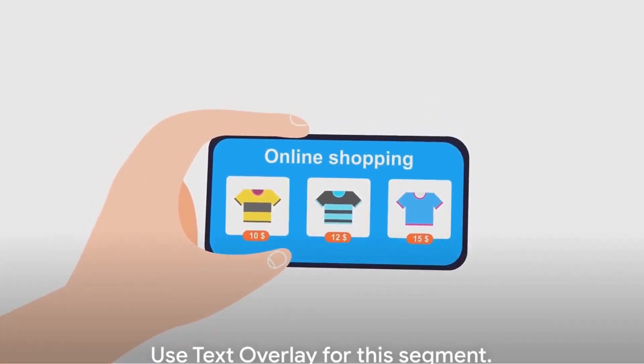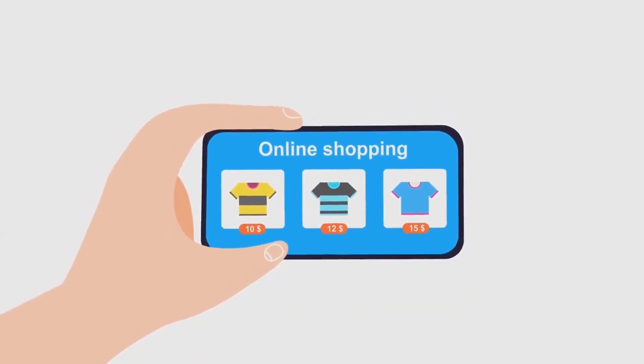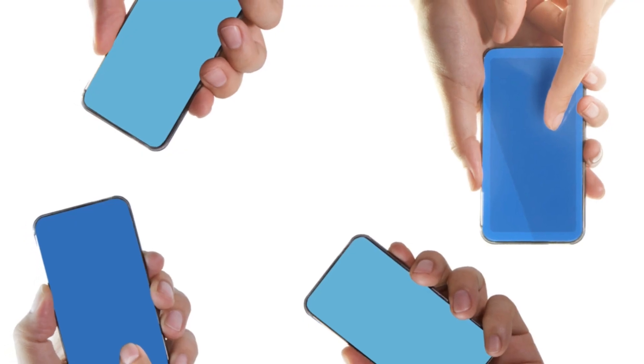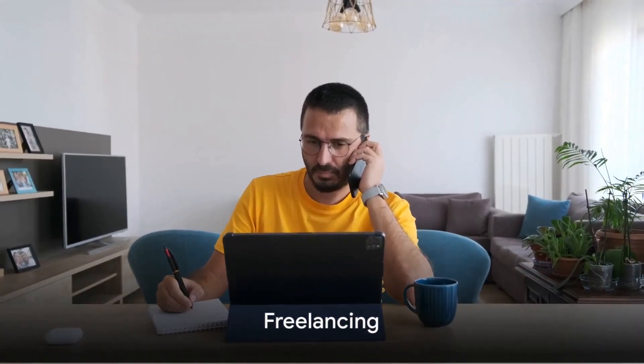This is not about getting rich quick, but about leveraging the digital age to create new income streams. So, let's dive into these 10 methods of making money right from your mobile device. First up, freelancing.